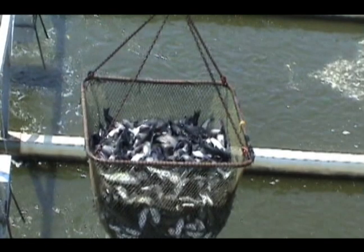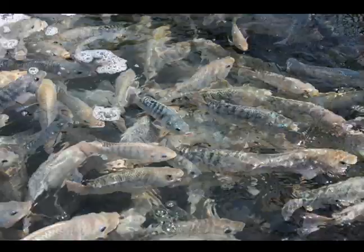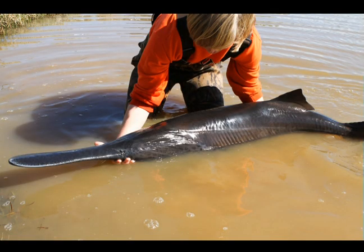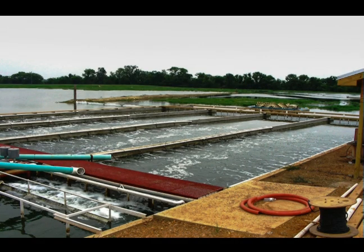Production in the fixed and floating raceways has been in the range of 10 to 15 pounds of fish per cubic foot of raceway volume. This equates to 20 to 25,000 pounds per acre per year. In addition to the fish produced in the raceway, other filter-feeding fish like tilapia and paddlefish can be grown in the rest of the pond. Including both the fish in the raceways and the open pond, it is possible to produce 25,000 pounds per acre or more.